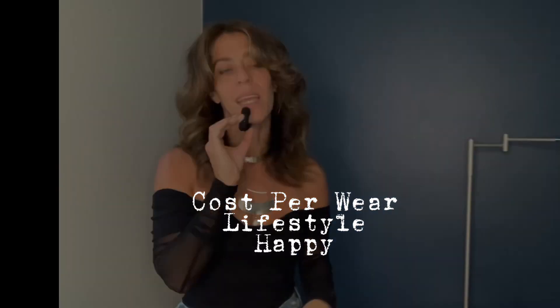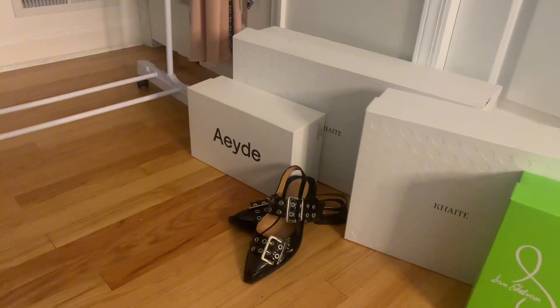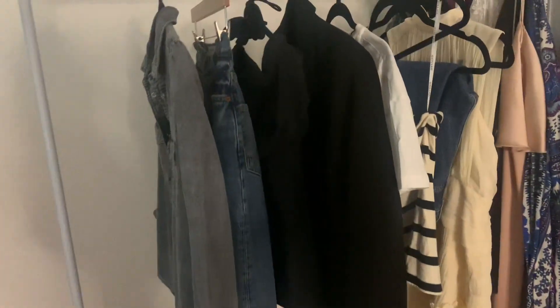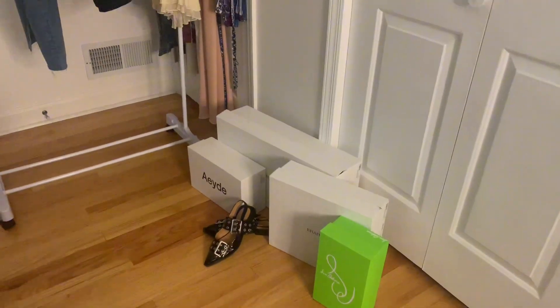Here are the shoes I've bought — by Aeyde, Khaite, and Sam Edelman. And here are some old and new pieces that I'm going to show you, styled with my beautiful shoes. The first pair are my slingbacks — these are the python kitten heel slingbacks.